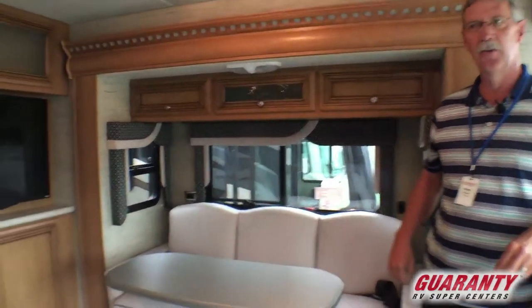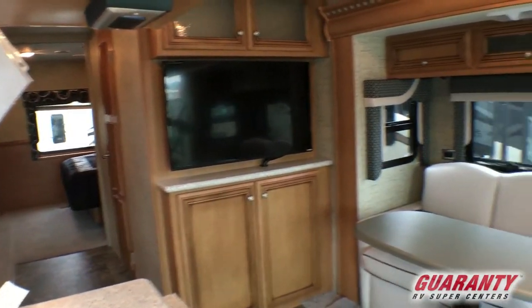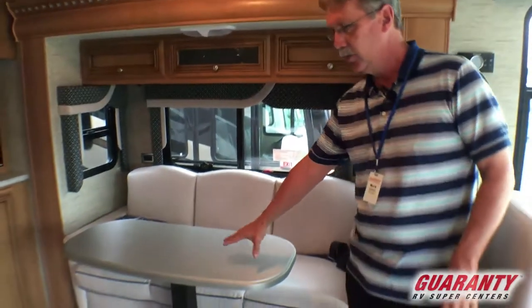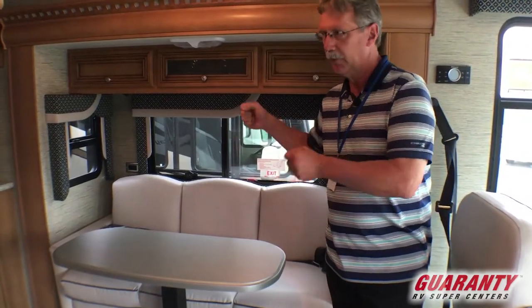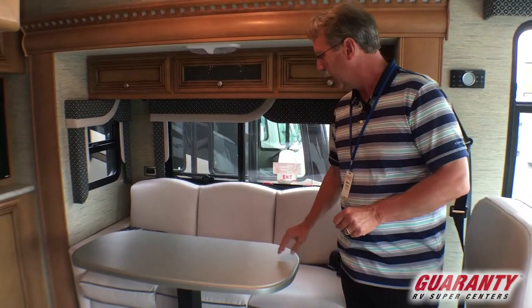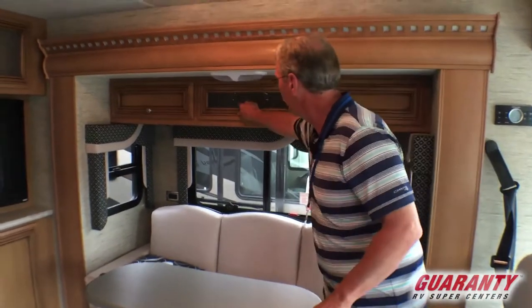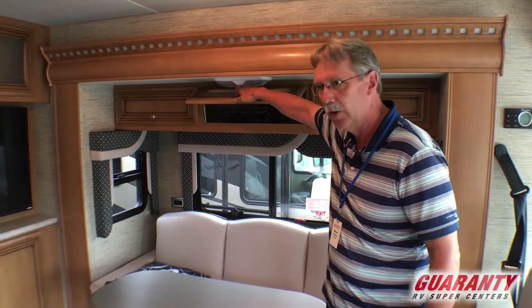Coming inside you see automatically the colors, the woodwork — everything just blends together so nicely. You do have your couch over here that turns into a small bed, and you do have the removable table that gives you your kitchen table right here. Easy — just lift it off and put it back in the cabinet when you're not using it. Cabinets up above, and of course there is your entertainment and cable connections, all that stuff right there.